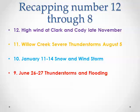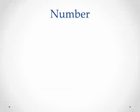Number 9, the thunderstorms and flooding on June 26th and 27th. And number 8 was the snowstorm from February 28th through March 1st. And now we move on to number 7.